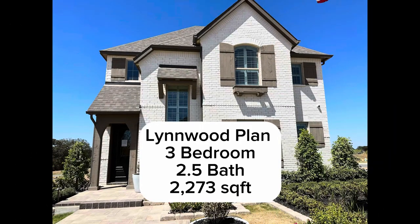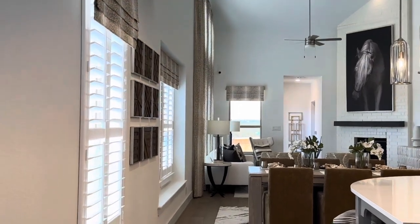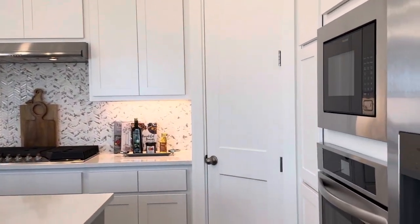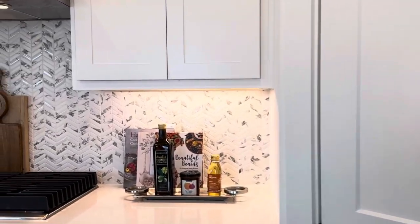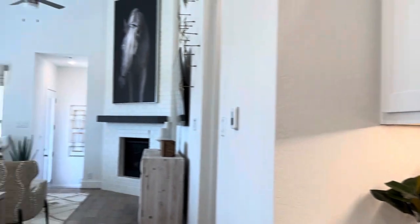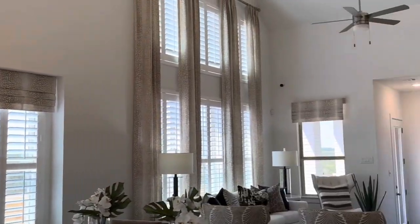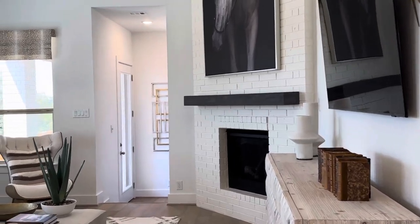Hey friends, here we are back in Veramendi, the beautiful master plan community in New Braunfels, Texas. This is their smaller home — these homes start in the mid 300s. This one is a three bedroom, two and a half bath, two-car garage, 2,200 square feet, two-story home. This is a rear entry garage, which is pretty cool — you don't have to have the garage in the front of your house. Everybody has different preferences, and I thought this was pretty unique.